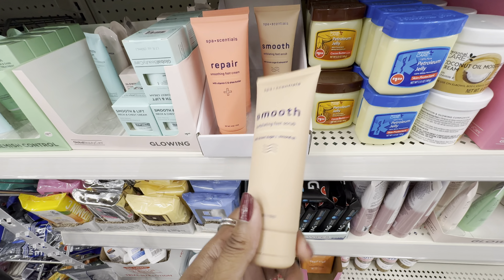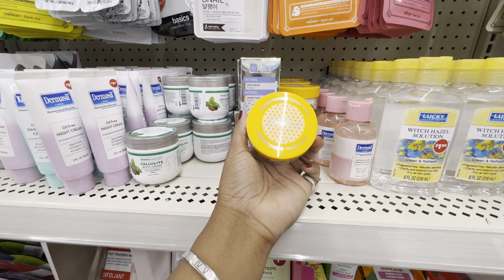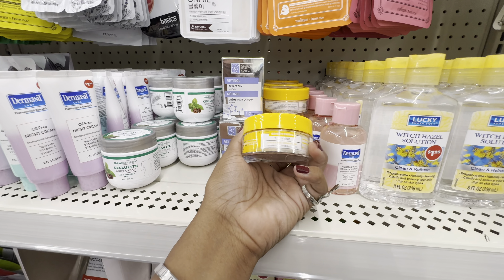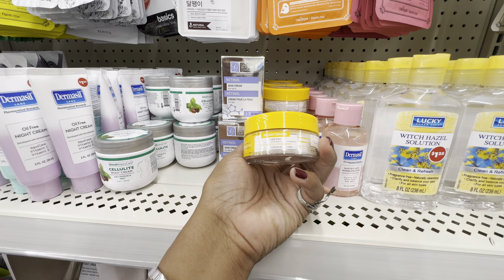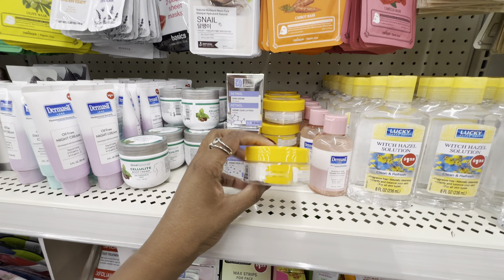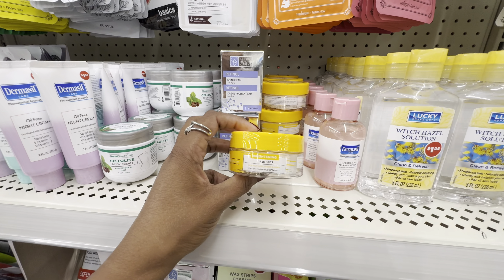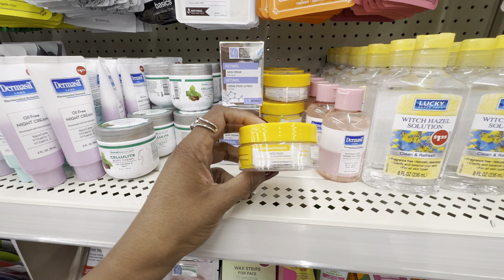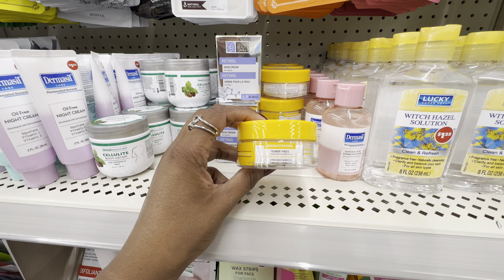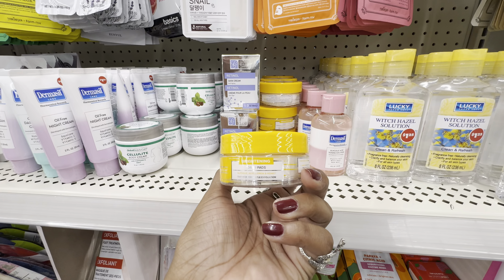Another product from Global Beauty Care I've been looking for: their brightening toner pads. I'm so excited I found these. This one is formulated with glycolic acid, lemon, and honey — that's why they're calling it a brightening toner pad. I've had past experience trying to brighten skin with lemon and cucumbers and it did not work, so my expectations aren't super high. But considering it has glycolic acid and honey in it, I have a little bit of hope. Let me know if you've used it.